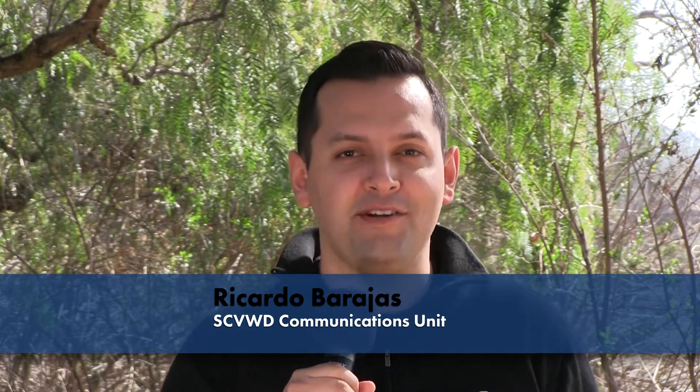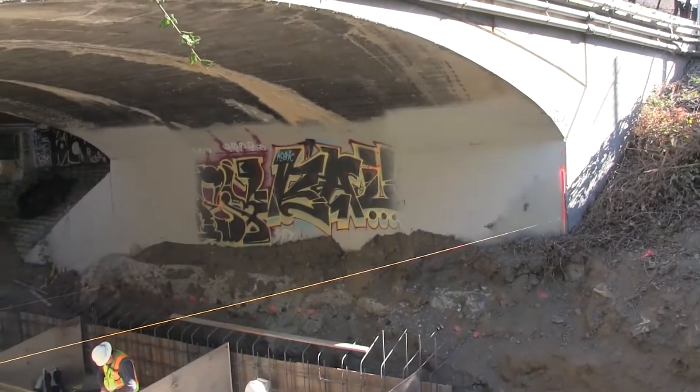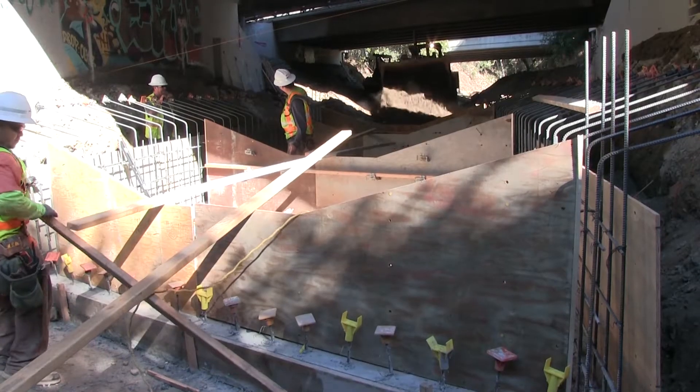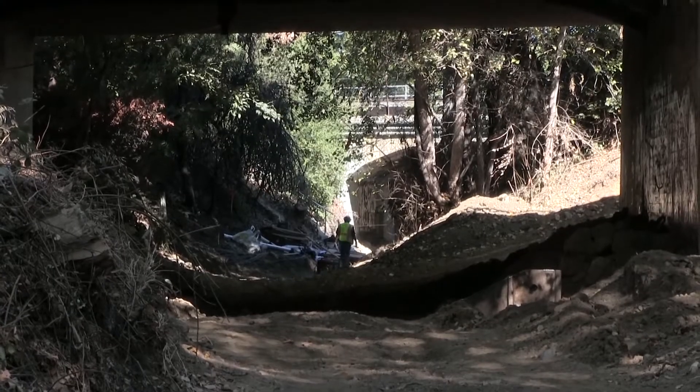Hi, this is Ricardo Barajas with the Communications Unit at the Santa Clara Valley Water District. Thank you for joining us for this month's episode of The People Behind Your Water. Recently, we completed an interesting project in the city of Mountain View. It's called the Evelyn Bridge Fish Passage Project, and it was the first safe clean water project to be completed under the priority called Fish Habitat and Passage Improvement. After it was completed, we had an opportunity to visit the site with Melissa Moore, the project manager. Let's take a look.